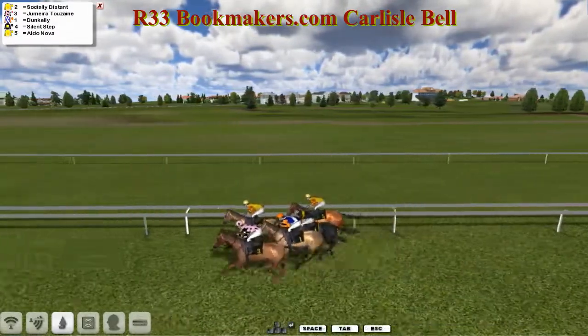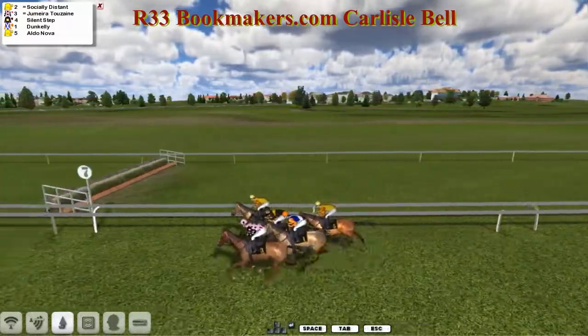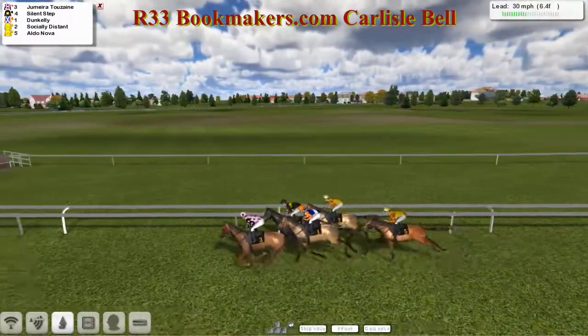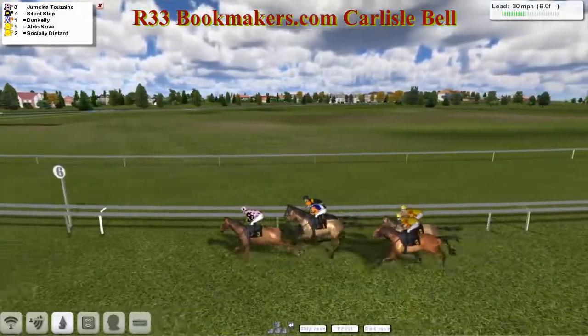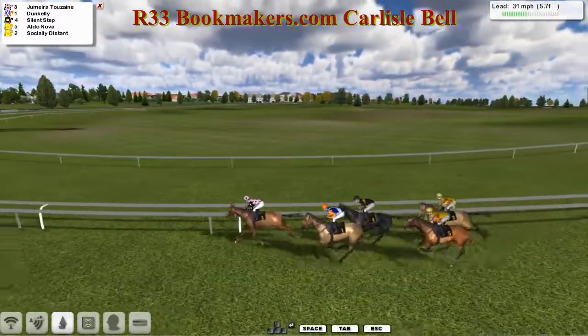It's going to be the first to show Socially Distant in the yellow jacket, pulling for its head. And closest to us, Jumeirah 2 Zane for Derek Hinton, and that one looks like it might be going to win the battle to lead. Silent Step and Dun Kelly also interested in leading as well. But now it's going to be Jumeirah 2 Zane. The two Obi-Wan horses are at the back, but there's only about four lengths between first and last, and this could turn into a cat and mouse tactical affair.